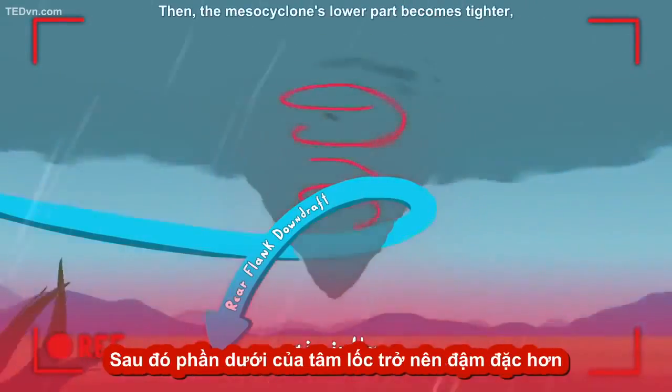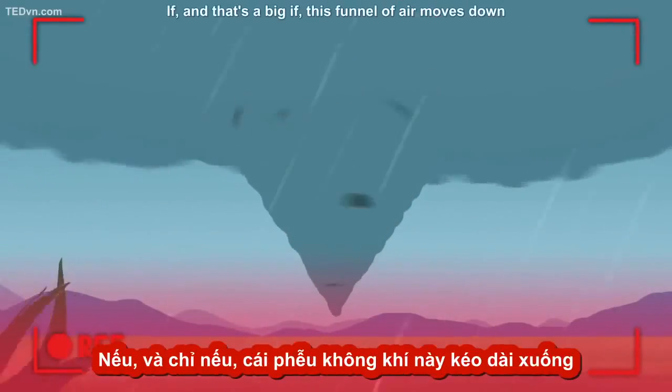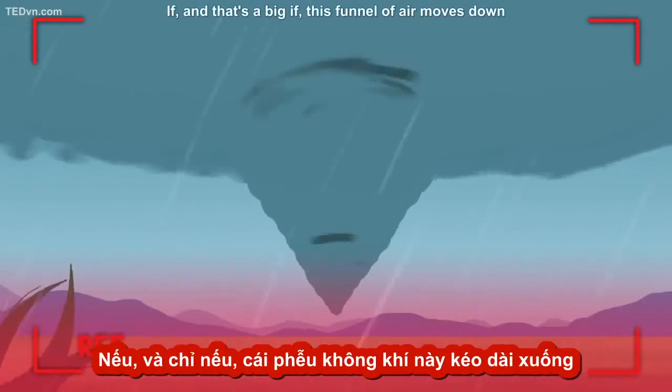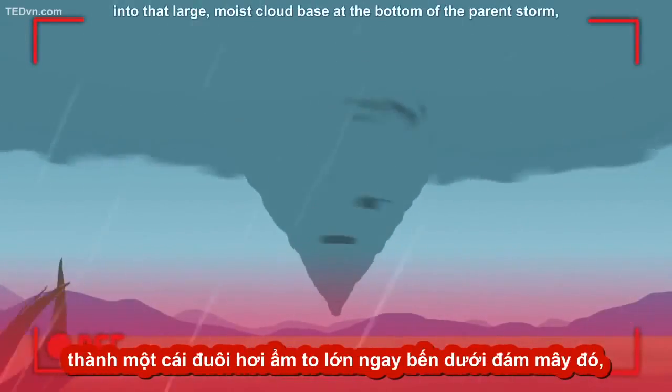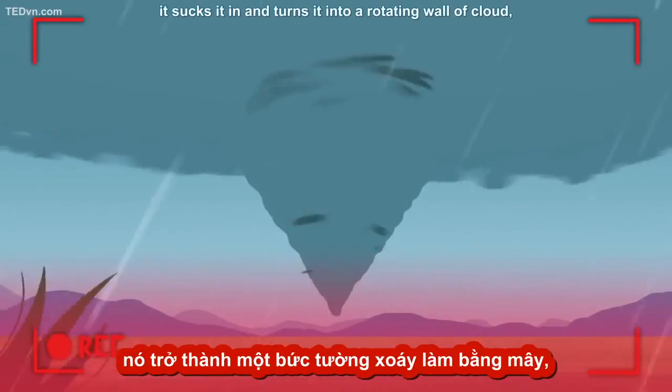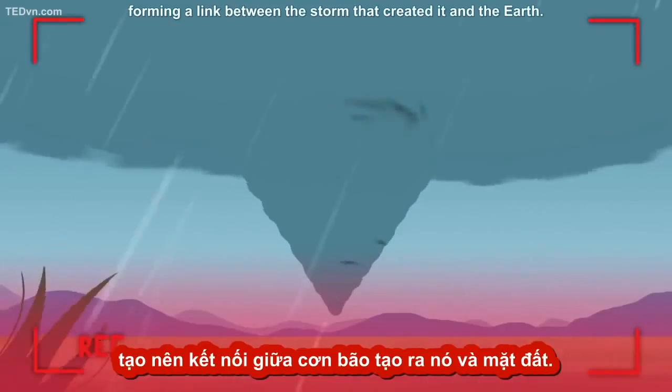Then the mesocyclone's lower part becomes tighter, increasing the speed of the wind. If — and that's a big if — this funnel of air moves down into that large, moist cloud base at the bottom of the parent storm, it sucks it in and turns it into a rotating wall of cloud, forming a link between the storm that created it and the Earth.